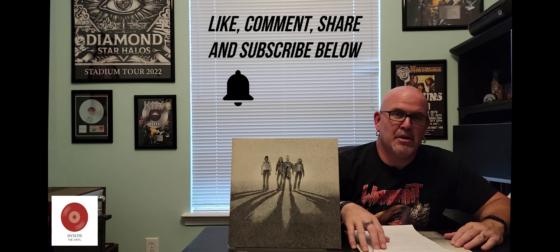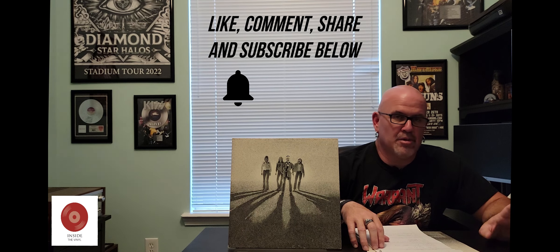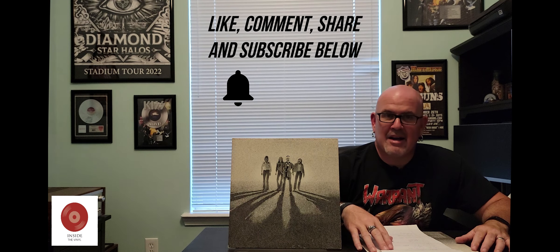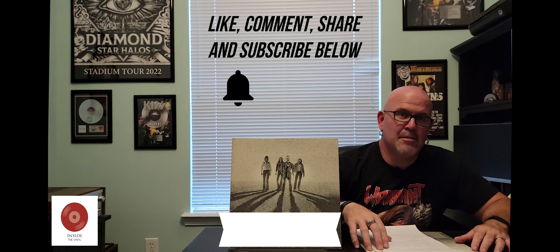I've babbled on enough — that's all I've got for you this time. Like, comment, share, and subscribe to my channel below. Hit that notification bell so you can be notified when we put out new content. I've got the rest of my Inside the Vinyl series where we talk about lost classics, live albums, and even do some unboxing. I've got some live coverage from various festivals and concerts over the last few years, and I've even got some mediocre disc golf coverage starring some mediocre players, myself included. So like, comment, share, and subscribe — we'll see you next time.